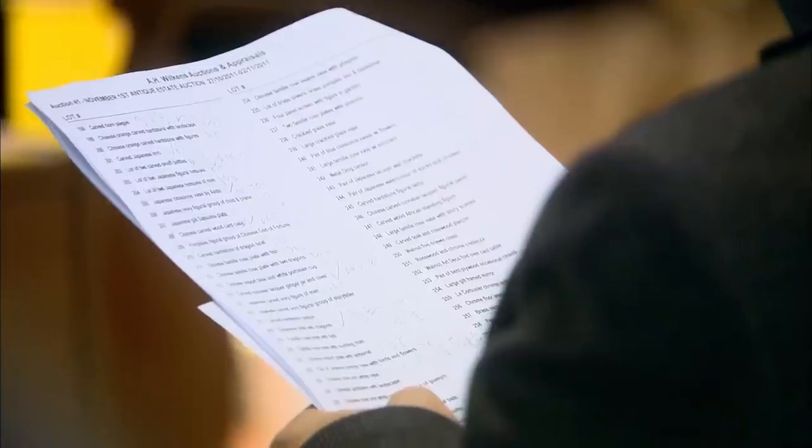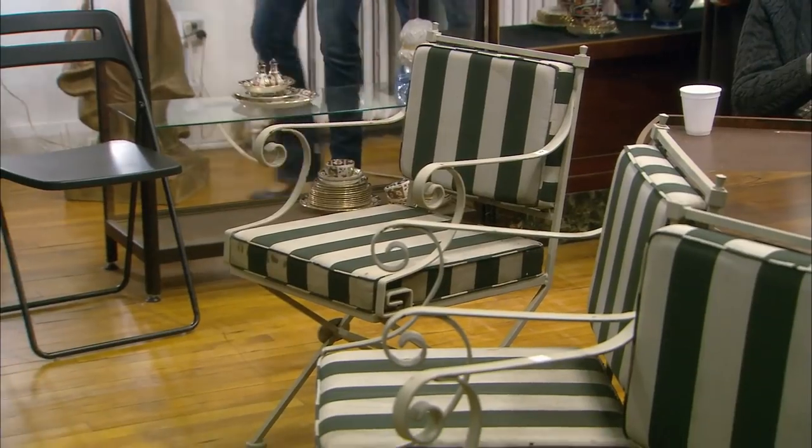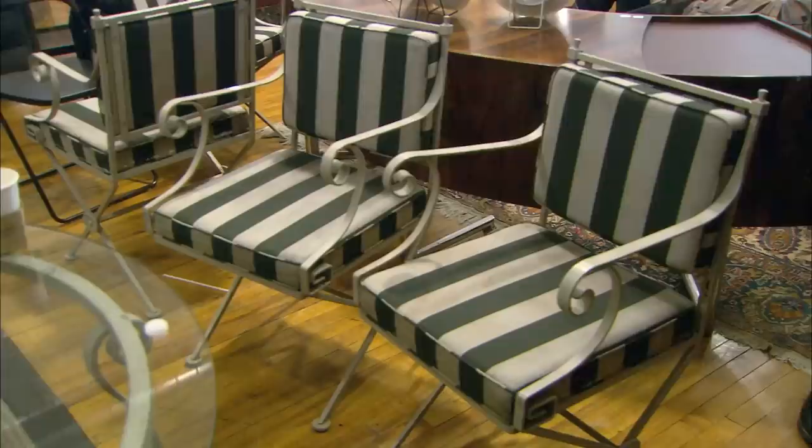Auctions are a fun and exciting way to find character pieces at bargain prices. I've got my eye on four patio chairs. We're taking barn board and bringing it into our cabinetry, and we're taking outdoor furniture and bringing it into our seating area. Because we're creating a more relaxed, rugged country feel, it all fits. Sold — $475.